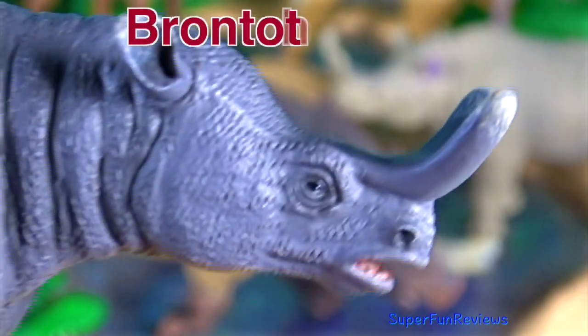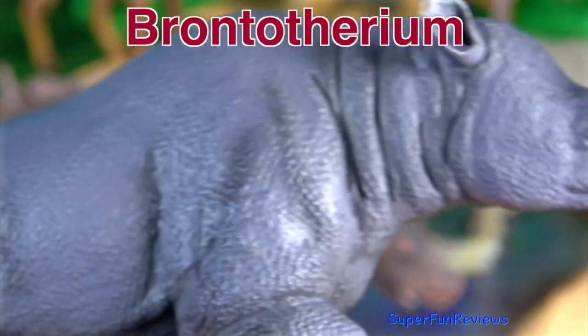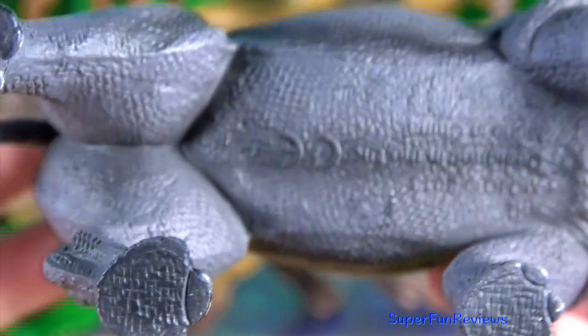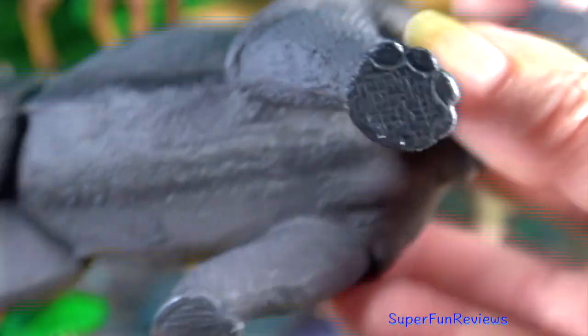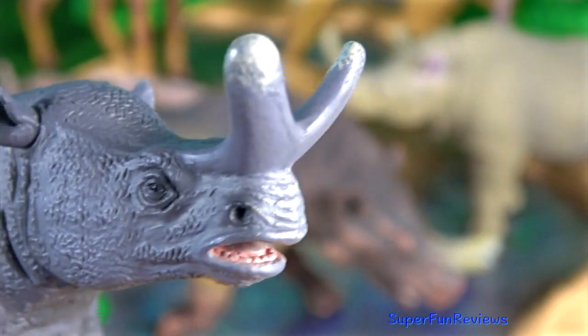This prehistoric mammal is sold as Brontotherium, but it means the same as Megasereps. Megasereps was much larger than any living rhinoceros, more the size of an African forest elephant.